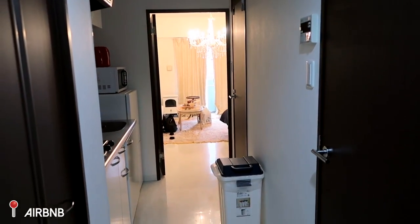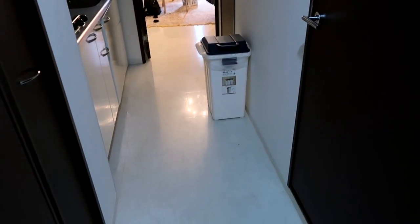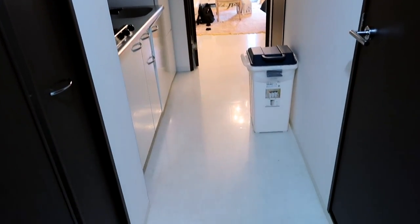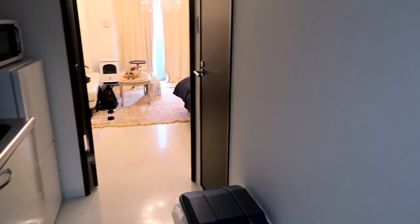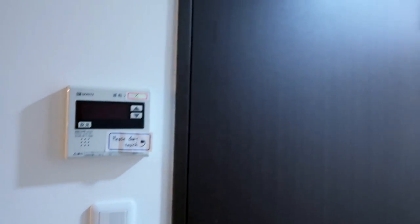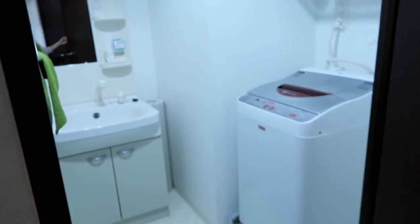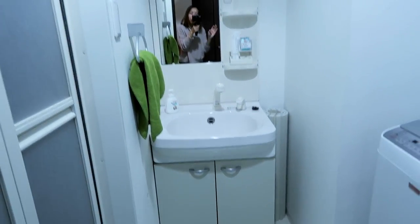Alrighty guys, so we just got to our Airbnb and I thought it would be a great time to do a little room tour — or apartment tour, or whatever this is. They gave us cute little slippers but I'm going to take those off so you don't hear them smacking on the floor. First thing you see is this door to the right-hand side, and it is the shower laundry room kind of thing.